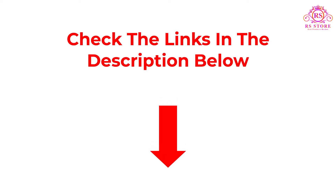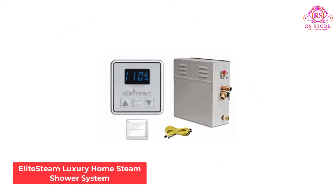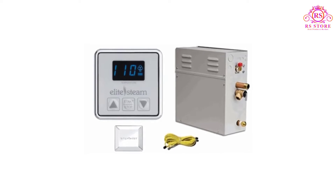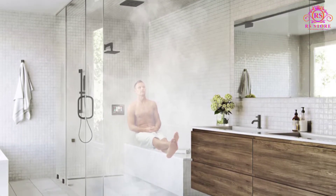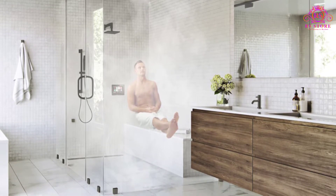Let's get started with the video. Number 1: Elite Steam Luxury Home Steam Shower System. To enjoy the age-old comfort of steam baths, we recommend that you give the Elite Steam 7.5kW Luxury Home Steam Shower System a try. When it comes to this product, you will not be shocked by any hidden costs — everything is neatly wrapped up in an easy kit, only for you to install and start enjoying.